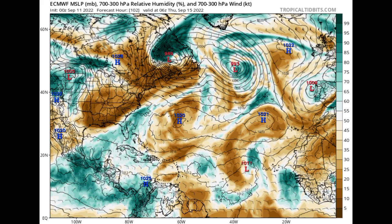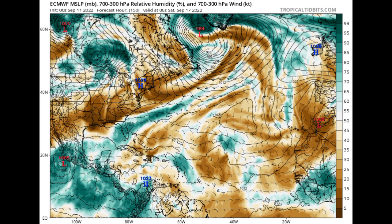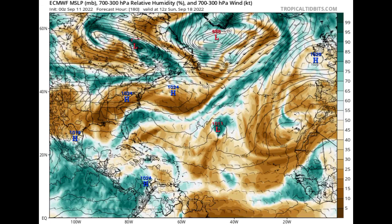Meanwhile, the wave behind it that would have emerged is not really looking so good — we see a lot of dry air infiltration. As we progress into Saturday the 17th of September, Euro shows the first tropical wave making its way towards the Lesser Antilles with more moisture in that area, while the second one is not really developing. However, by Sunday the 18th of September it may be moving northward into more favorable conditions.